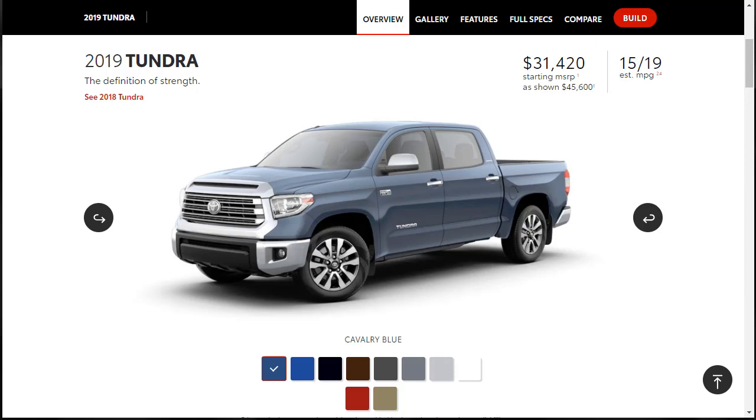Let's jump into this build and price review of the 2019 Toyota Tundra. Even though it's getting long in the tooth, it's got an MSRP that starts at $31,420 for the base model, on up to around $50-ish thousand dollars. We're going to look at all the trim levels, although we're going to build and price the Limited. I like the Limited because it's the first tier that gets you into the leather.